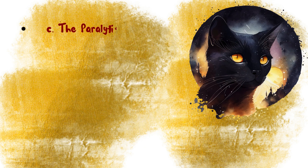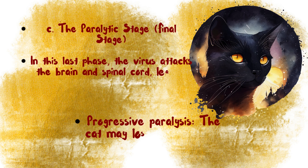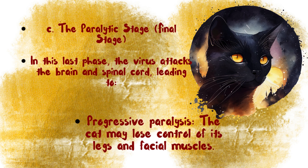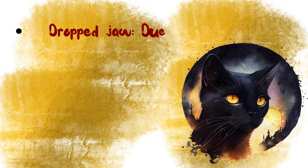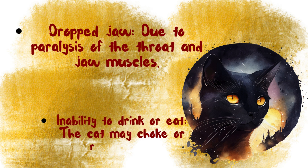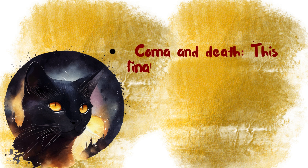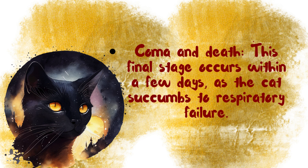The paralytic stage is the final stage. In this last phase, the virus attacks the brain and spinal cord, leading to progressive paralysis. The cat may lose control of its legs and facial muscles, experience drop jaw due to paralysis of the throat and jaw muscles, and have an inability to drink or eat — the cat may choke or refuse food. This final stage ends in coma and death within a few days, as the cat succumbs to respiratory failure.